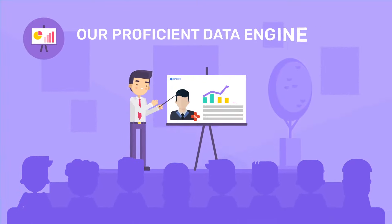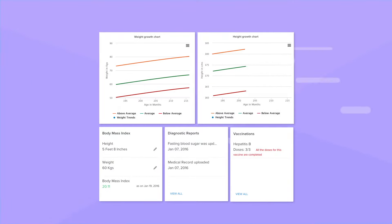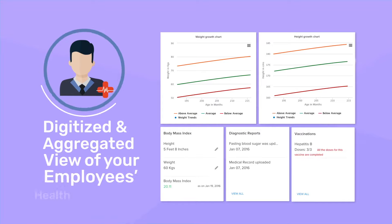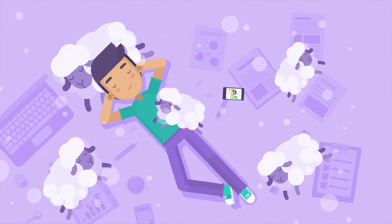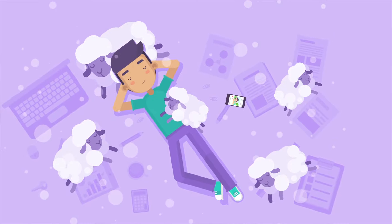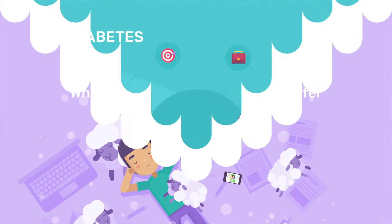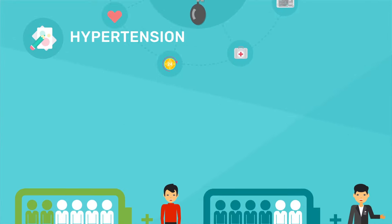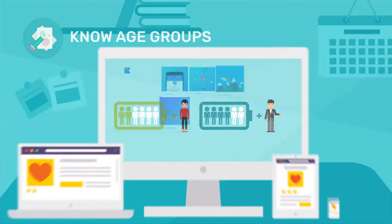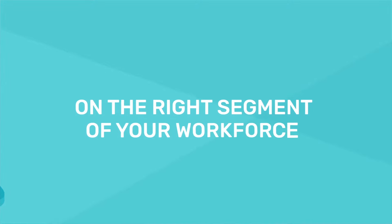Our proficient data engine and state-of-the-art technology provides you with a detailed, digitized, and aggregated view of your employees' health. Which medical conditions are the most employees susceptible to? What percentage of employees suffer from chronic conditions like diabetes, hypertension, etc.? Which age group do they belong to? This makes it easier for you to run targeted interventions on the right segment of your workforce.